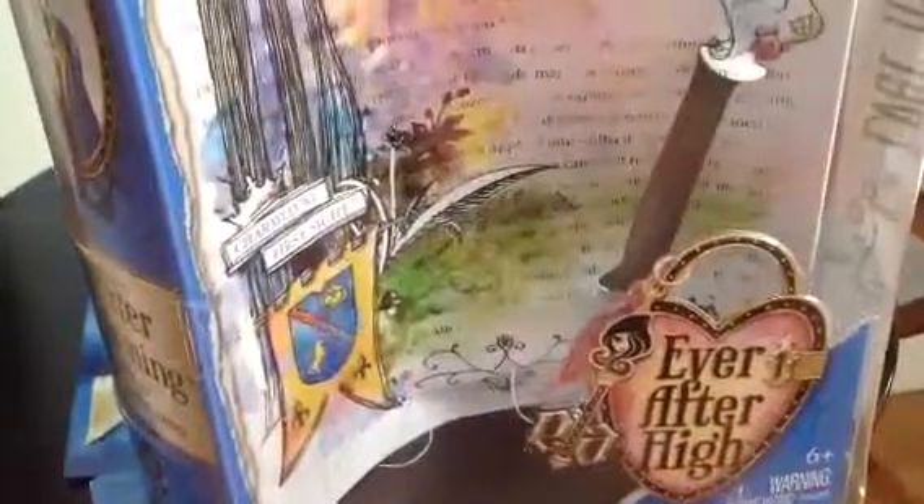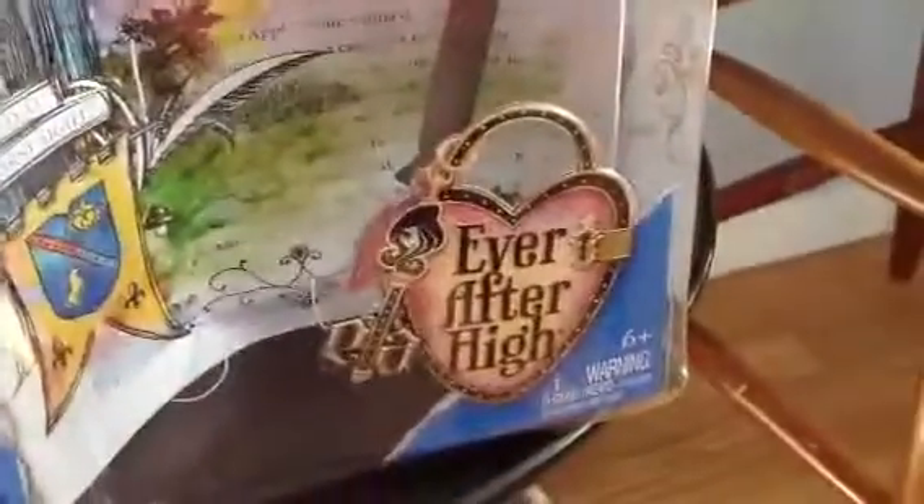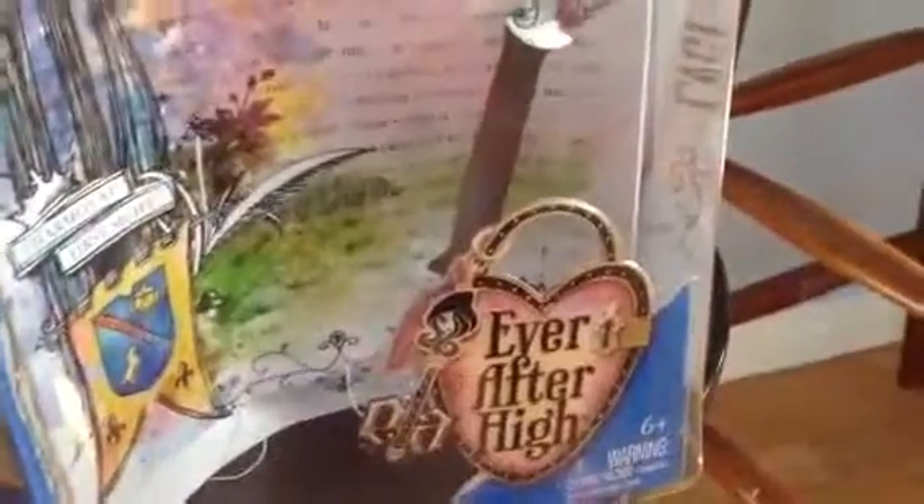I'm guessing this is a Love Note to Raven. And here it says 'Charmed at first sight.' By the way guys, he did come with a comb, but not a brush apparently. And here it says E-A-H — Ever After High — for short.